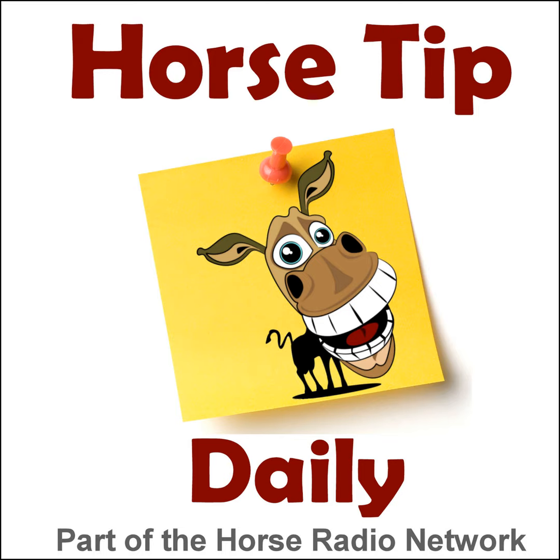Greetings, horse people. Coach Jen here, and thanks for tuning in to Horse Tip Daily. Today Hillary Moore Hebert, senior editor of Dressage Today magazine and dressagetoday.com, joins the Dressage Radio Show crew for a chat about hand position and neuroscience for equestrians. We'll get right to our training tip after this shopping tip from Kentucky Performance Products.